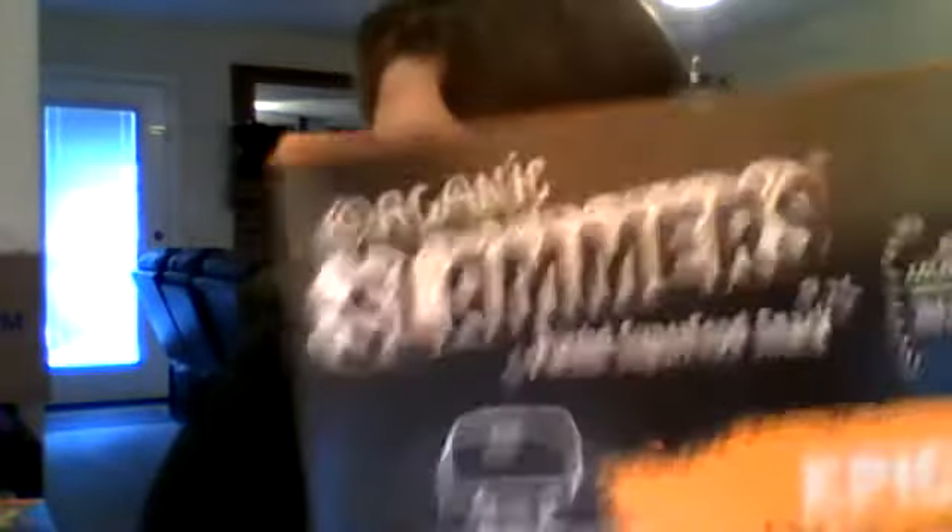These are the two new flavors they sent me. This one is the 'Epic' — it has apples, mangoes, bananas, carrots, orange, green yogurt, and vanilla. Each pouch has two grams of protein and they focus on vitamin C and vitamin A.